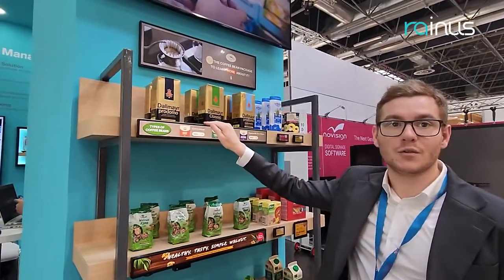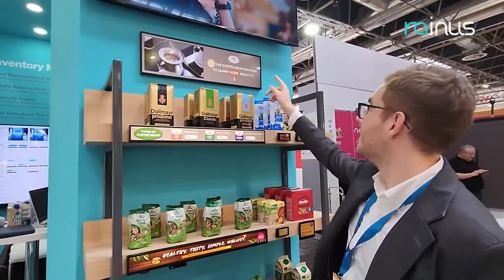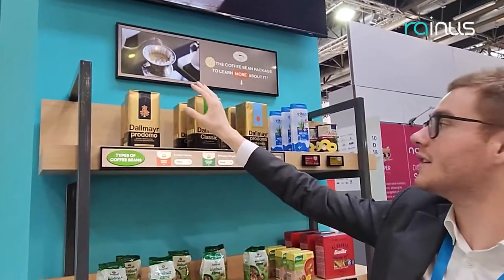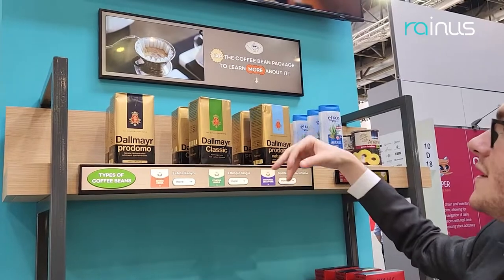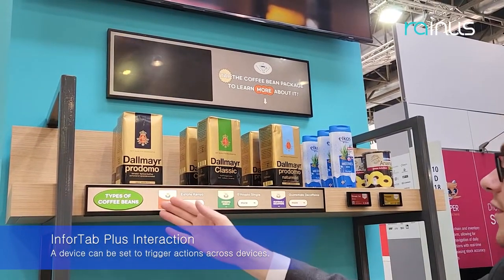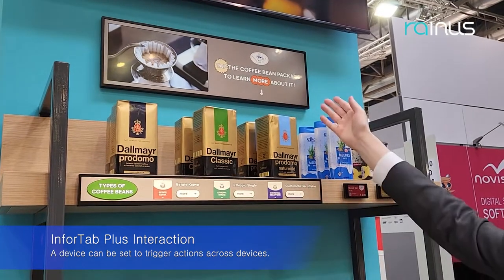We also have a 23-inch InfoTab Plus here and a 29-inch unit on top. You can see coffee displayed here. What we can do is offer interaction between the 23-inch and 29-inch screens — it shows you the coffee with a 'Tap to learn more' prompt.